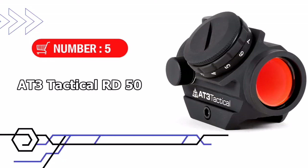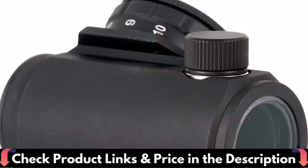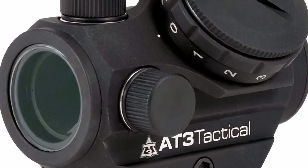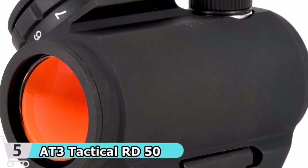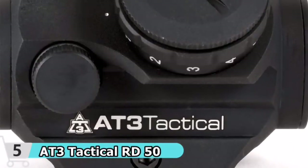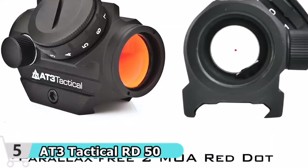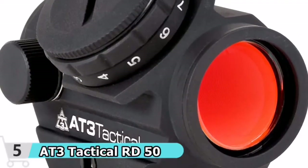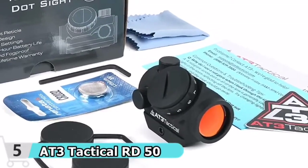Number 5 and our last choice is the AT3 Tactical RD50 Micro Reflex Red Dot Sight. The AT3 RD50 is ideal for shotguns, hunting rifles, and any other firearm with a Picatinny or Weaver rail system. It features a crisp 2 MOA red dot reticle, waterproof housing with shockproof internals, and weighs only 3.6 ounces. It comes with a lifetime warranty and offers 11 different brightness levels to choose from. This sight features a 2 MOA red dot reticle for precision shooting, and the battery can last up to 50,000 hours on the lowest settings.